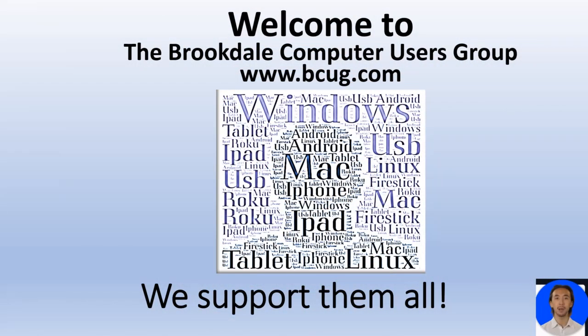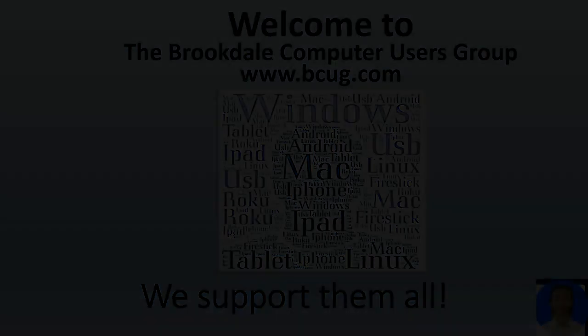Welcome to the Brookdale Computer Users Group. Does anybody have any burning questions?